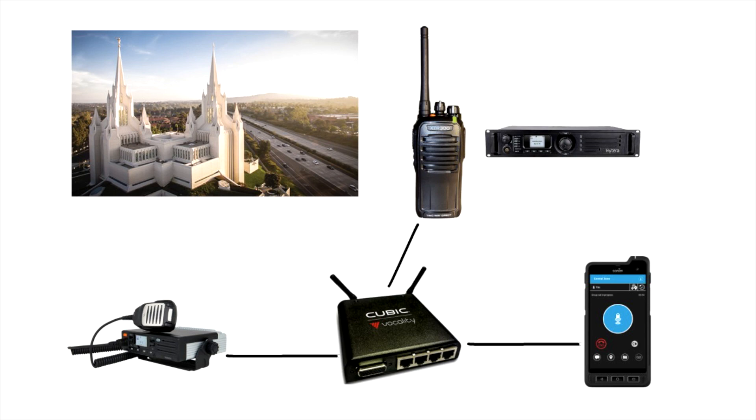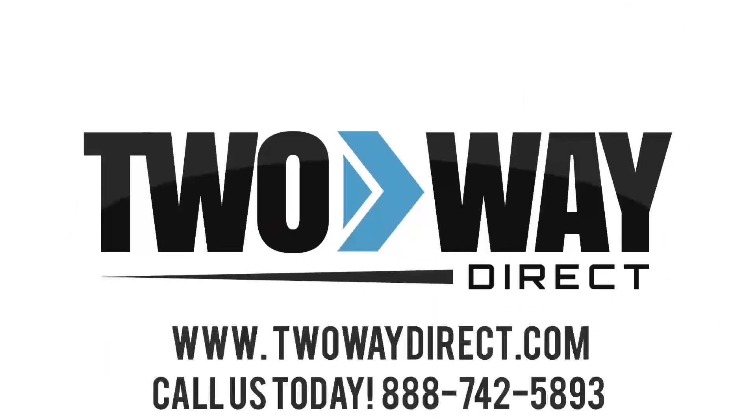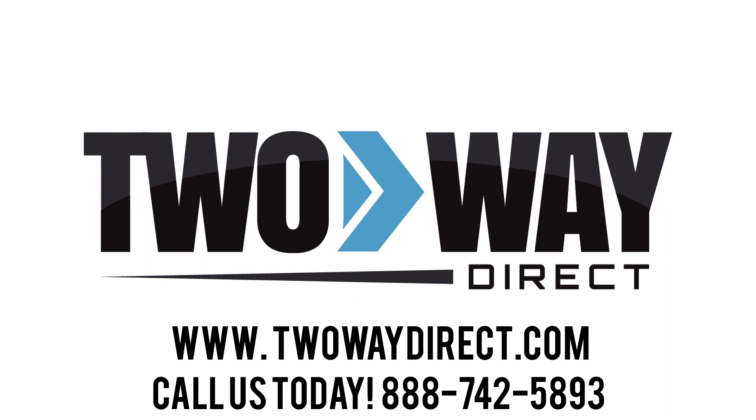These are simply three unique examples of two-way radio systems used among various religious organizations. If you would like more information on which devices your team should be using, feel free to reach out to us here at Two-Way Direct or check us out online at www.twowaydirect.com.